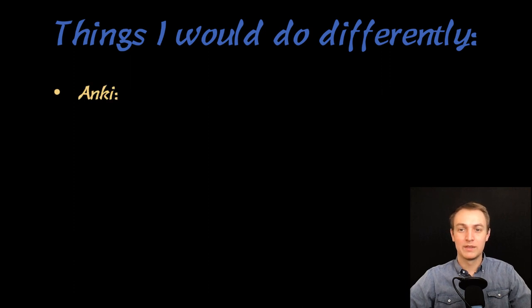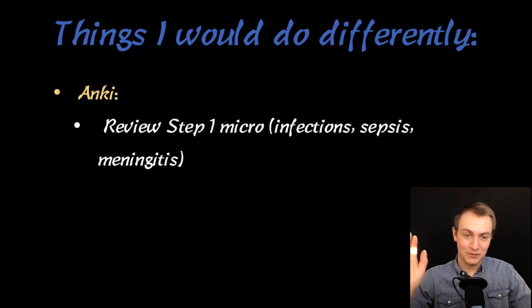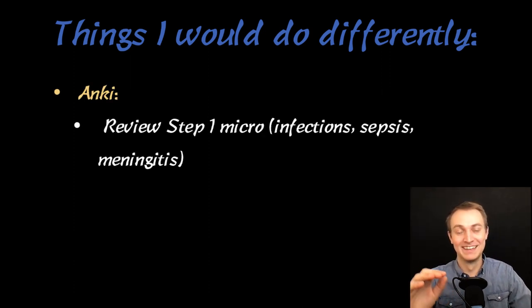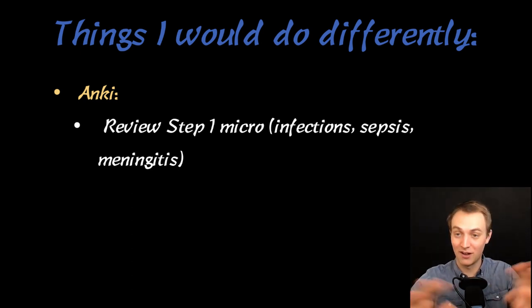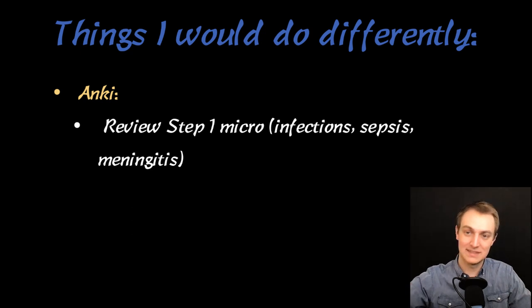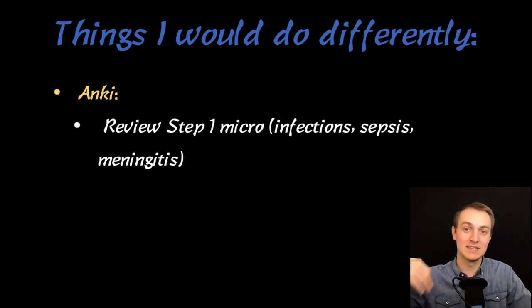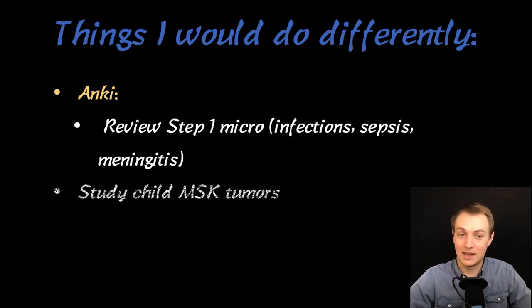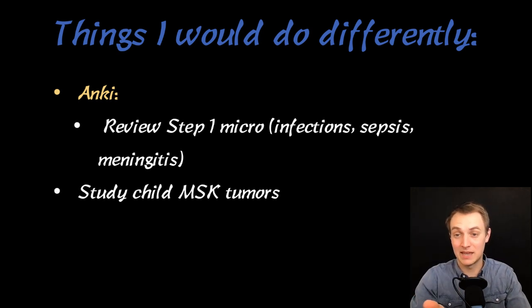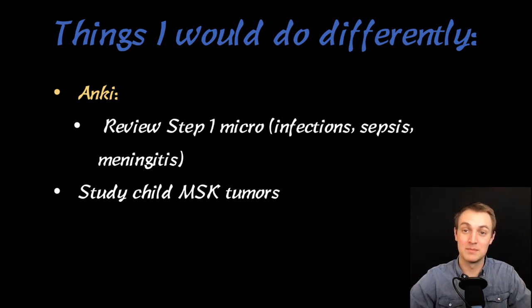Things I'd do differently: with Anki specifically, review the Step 1 micro stuff. There was so much on the shelf exam — sepsis, meningitis, all the infections that kids get: viruses, bacteria, all of it. You need to know all of that, plus what kids are born with, immunodeficiencies, and how they get infections — it felt like straight Step 1 material, nothing new. Similarly, child MSK tumors, which you learn for Step 1, also come back heavily.